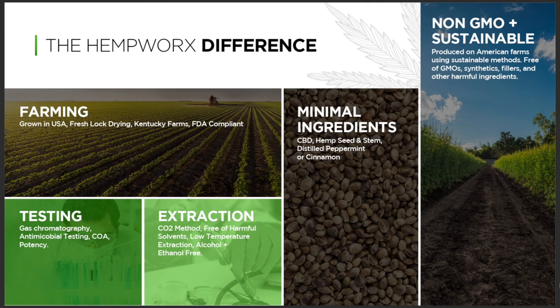Our products go through a fresh lock drying system, which is key. Everything gets tested for bacteria, for mold — everything that could be bad for you and for the product gets removed before it goes out to the market. Everything is grown on Kentucky farms, and here's the key: FDA compliant.